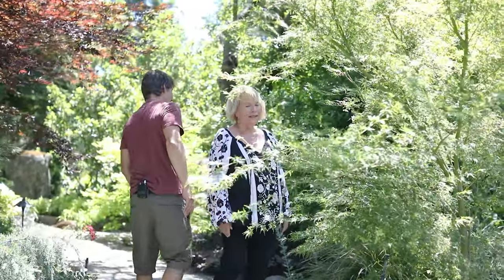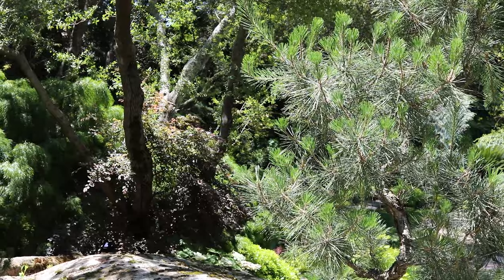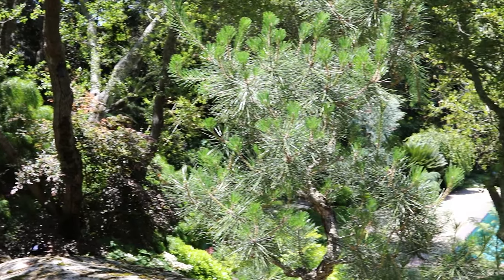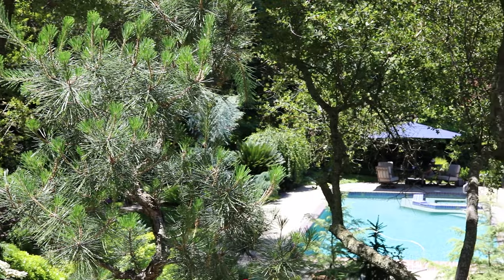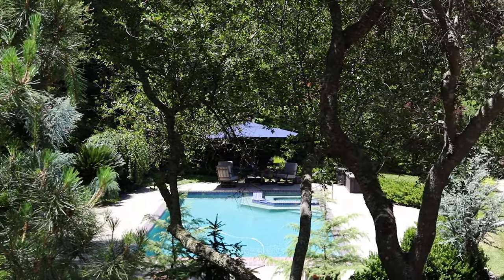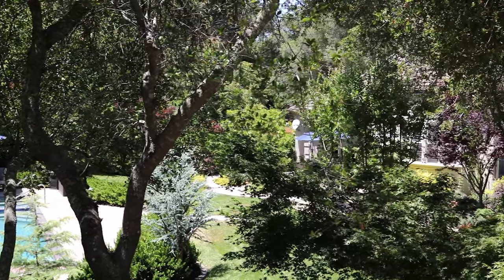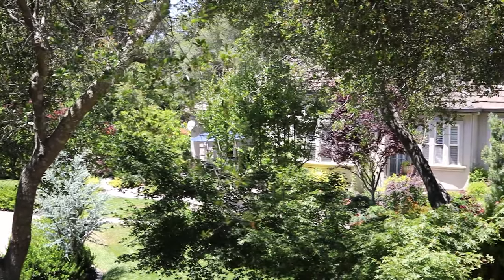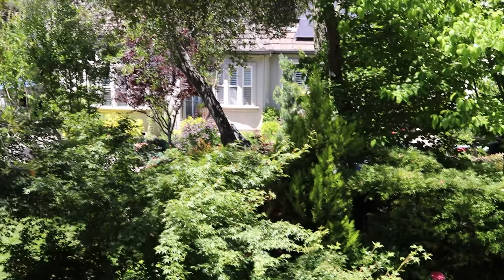This is just absolutely beautiful. It's kind of fun to get at different elevations because you see it from a whole different viewpoint. Your topography here is very sloping. There are hills, there are big boulders of granite. It's pretty incredible to see. I cannot believe you did all this in just 11 years. Yeah, you did good, in my opinion. It's pretty impressive.